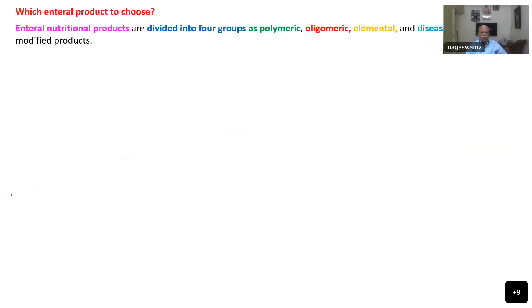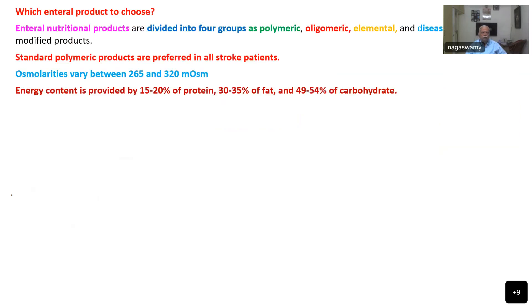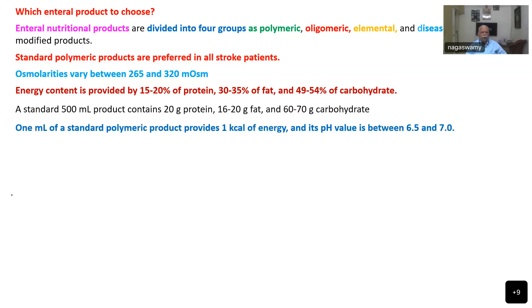Enteral nutrition products are divided into four groups: polymeric, oligomeric, elemental, and disease-specific modified products. Standard polymeric products are preferred in all stroke patients, with osmolarity varying between 265 to 320 milliosmoles. Energy content provides 15 to 20% protein, 30 to 35% fat, and 49 to 55% carbohydrate — so most enteral preparations have a majority of carbohydrates. A standard 500 ml product contains 20 grams protein, 60 to 20 grams fat, and 60 to 70 grams carbohydrate; 1 ml of standard polymeric product provides 1 kilocalorie of energy.